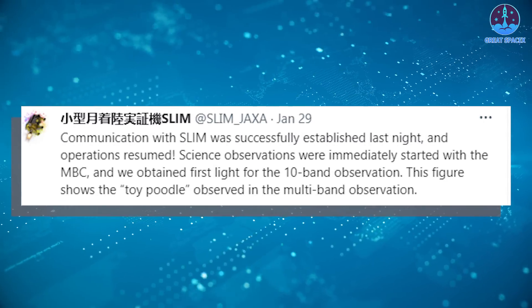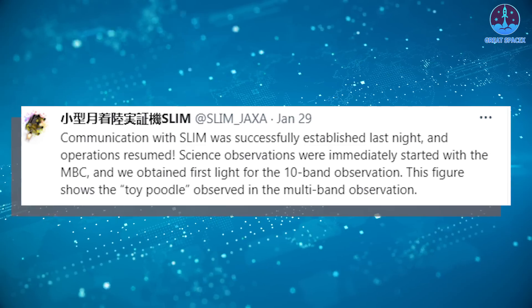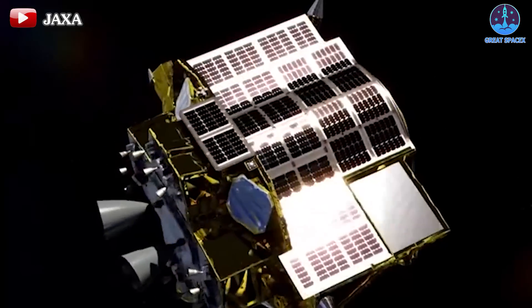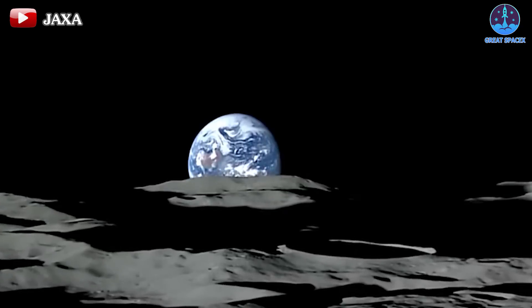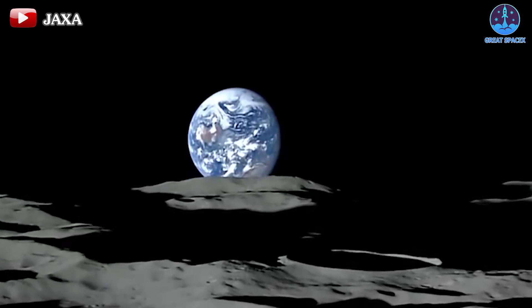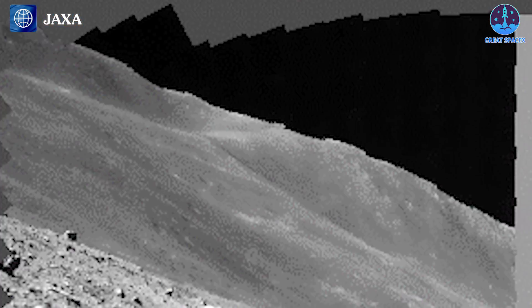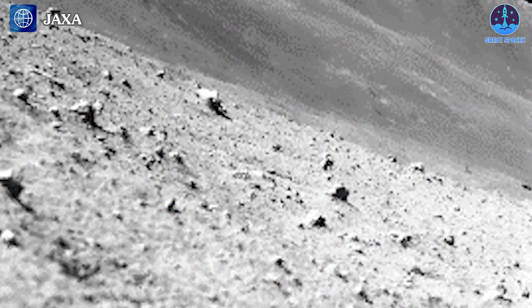JAXA took to social media platform X on Monday to announce a major victory. Communication has been restored with the Smart Lander for Investigating Moon, or SLIM, and operations are back in full swing. In the cosmic theater of exploration, the SLIM lander takes center stage, delivering awe-inspiring images of the lunar landscape back to Earth's mission control. Armed with a state-of-the-art multi-band camera, SLIM offers a mesmerizing glimpse into the mysteries of our celestial neighbor. Beyond every groundbreaking image is a team of dedicated experts, weaving their magic with 257 snapshots to craft a captivating mosaic of the landing site.